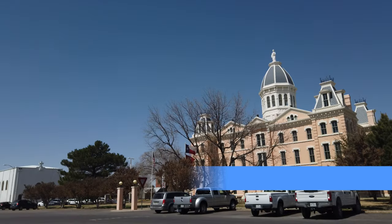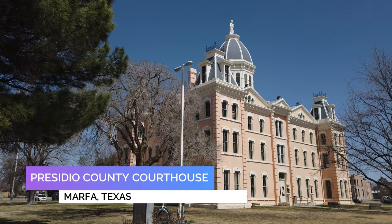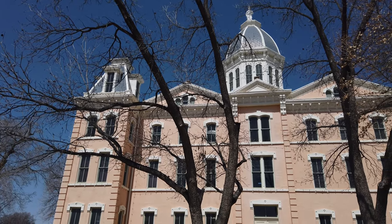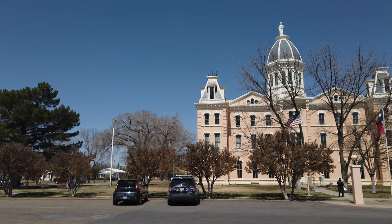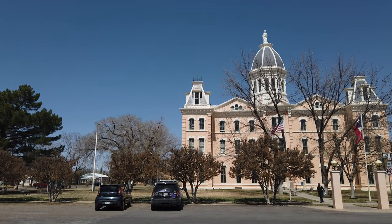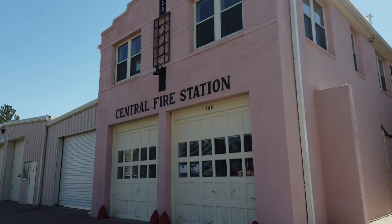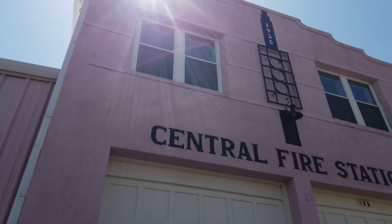Take a step back in time and admire the Presidio County Courthouse. You can go on top and see a 360-degree view of the town of Marfa, but unfortunately it was closed during our visit. Some say it may be the most beautiful courthouse in Texas. Right across from the courthouse there's a pink fire station — not a bad spot for some photography.